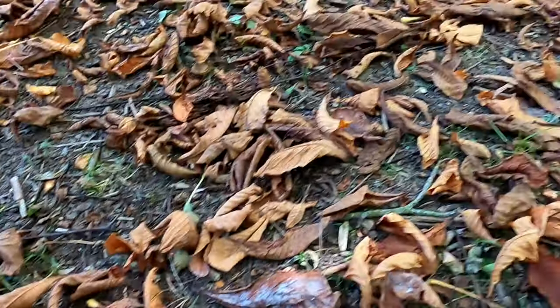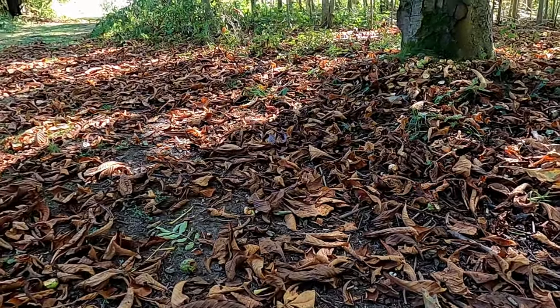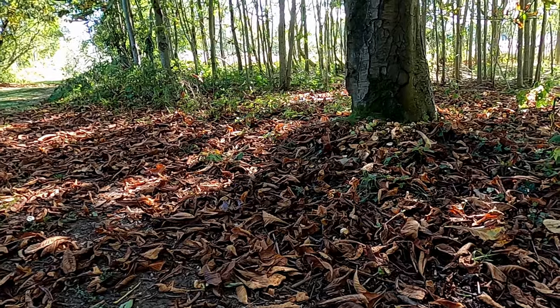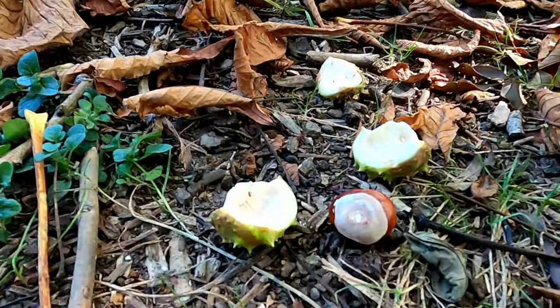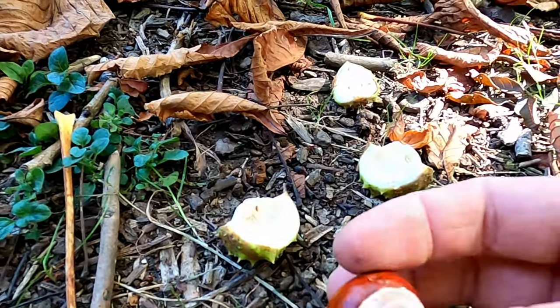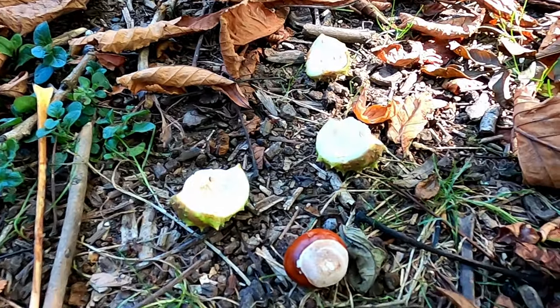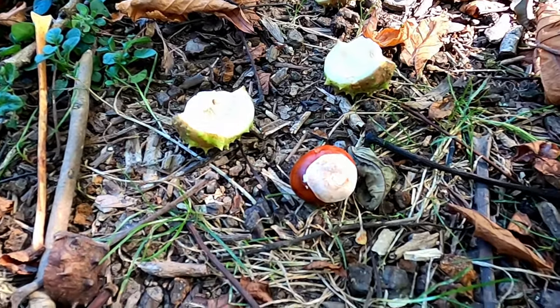The timber of the horse chestnut trees doesn't have a huge amount of use, but it is a lovely one for carving — it's a very good wood for carving. And obviously there's the game of conkers that we all know, which dates back to around about the 17th century, where there was a similar game using hazelnuts.